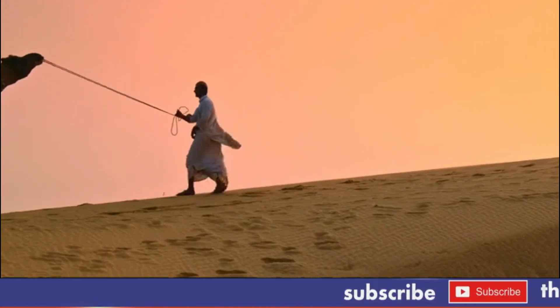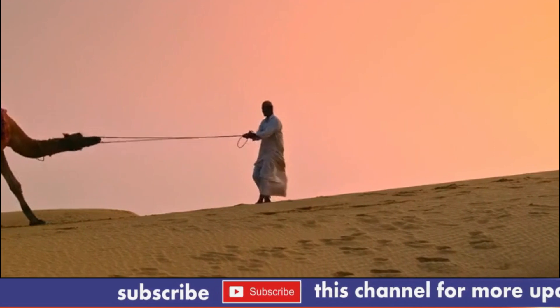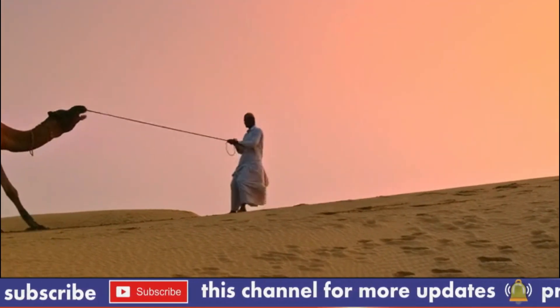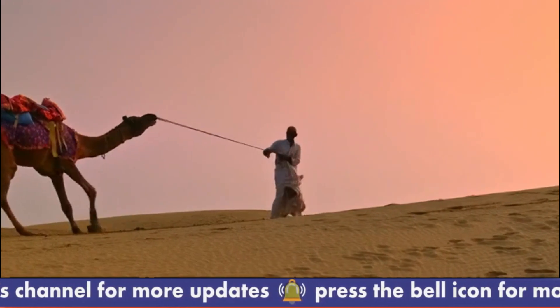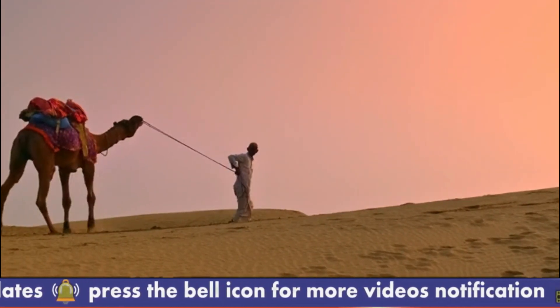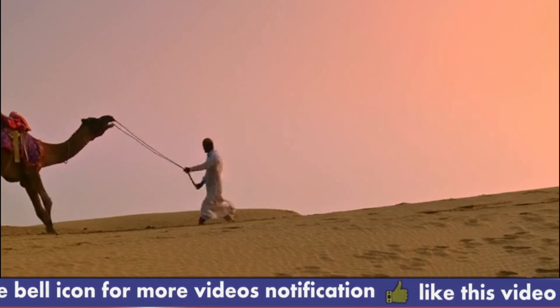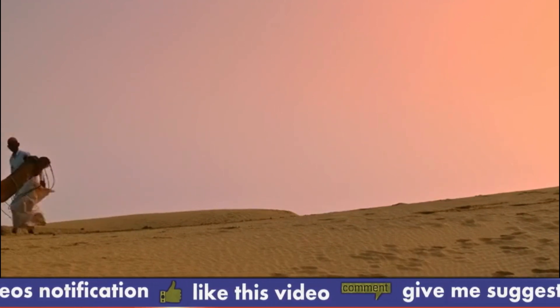9. The Bactrian species of camel has two humps, while the dromedary has only one. 10. The word camel comes from the Latin word camelus, which means desert beast. A camel's diet primarily consists of tough vegetation such as desert shrubs, grasses, and leaves. They are able to extract moisture from the vegetation they eat, allowing them to survive for long periods without drinking water.